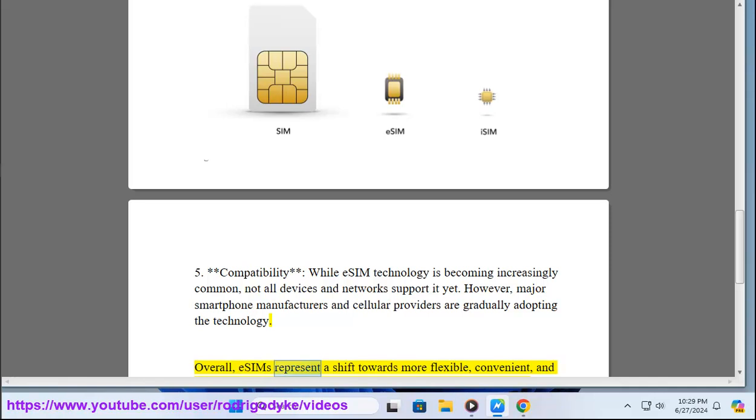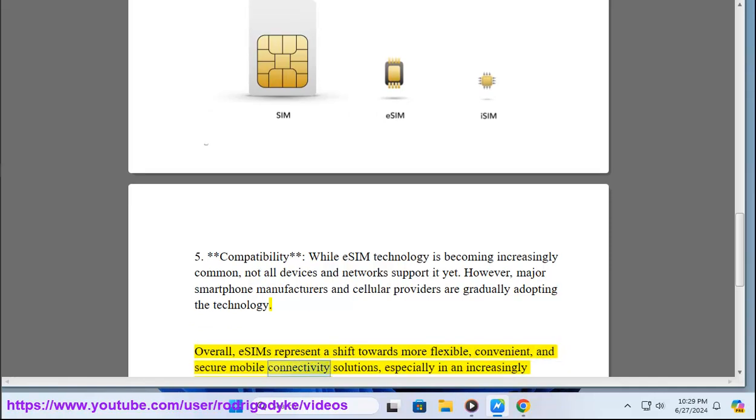Overall, eSIMs represent a shift towards more flexible, convenient, and secure mobile connectivity solutions.